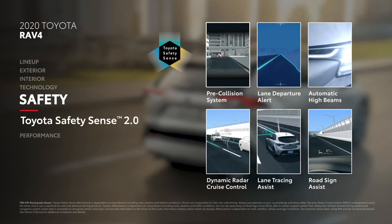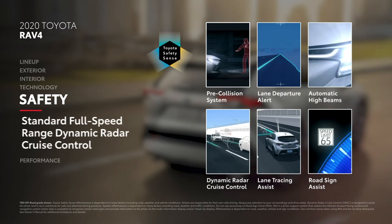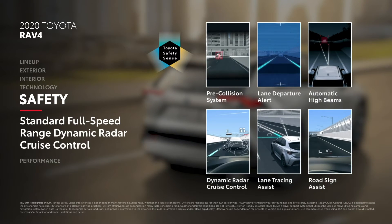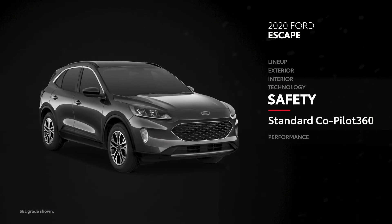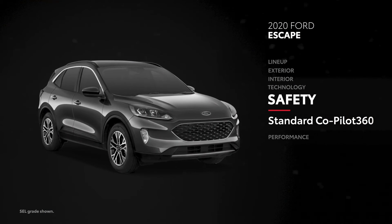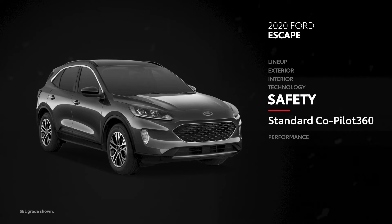Every RAV4 comes equipped with Toyota Safety Sense 2.0, a suite of active safety systems that include full-speed range dynamic radar cruise control and road sign assist. Escape does have a standard safety bundle called Co-Pilot 360, but it doesn't include adaptive cruise control or sign recognition features.